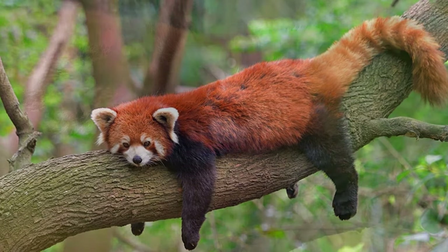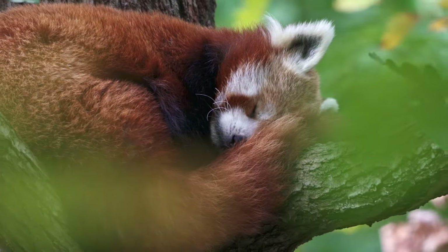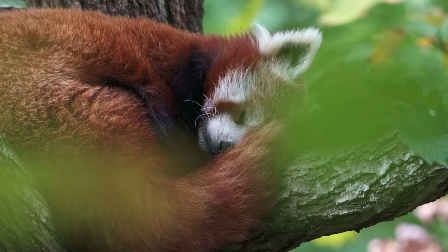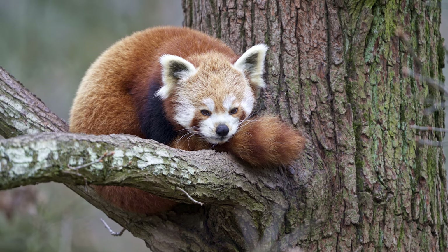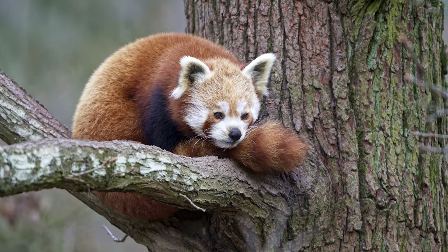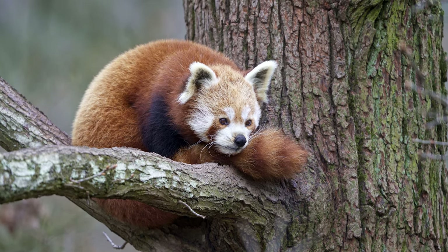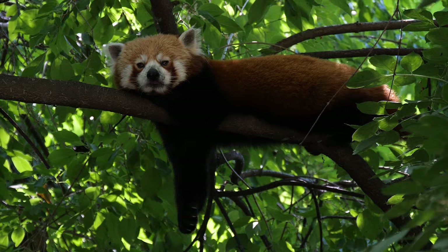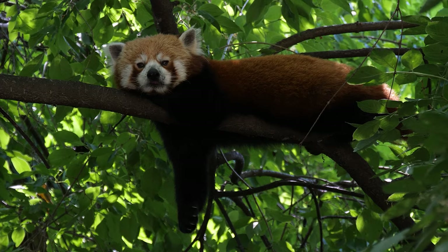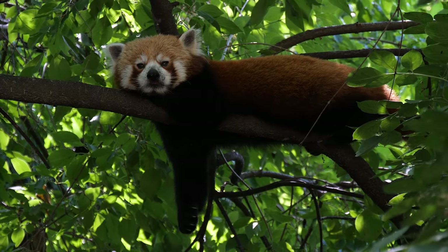Red pandas are skilled climbers, spending a significant portion of their time in trees. Their agility and sharp claws enable them to navigate the canopy with ease, while their keen sense of smell assists in locating food sources. While they are generally quiet, red pandas may communicate using vocalizations such as squeaks, twitters, and huff quacks during the breeding season.